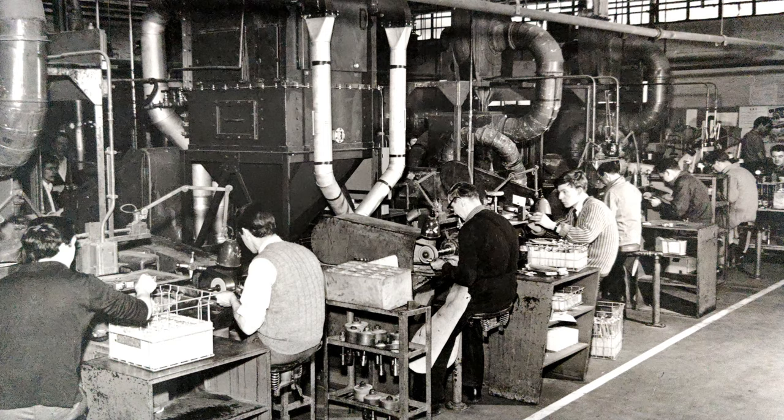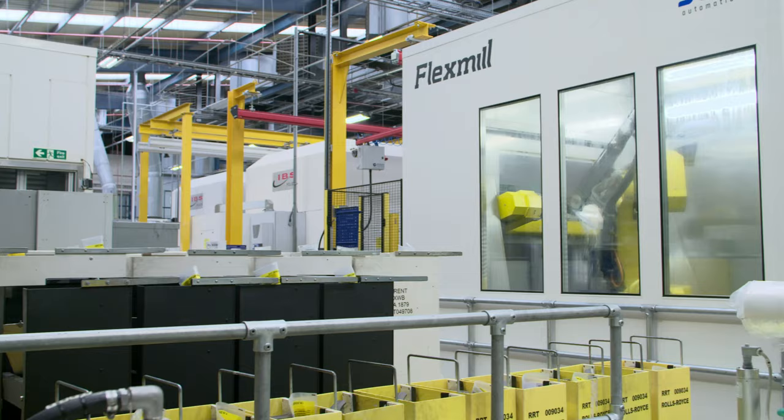My grandfather worked at Rolls-Royce — he started in the 60s, my dad in the 80s, and I joined in 2011. We've all been polishers for Rolls-Royce, so over the last 50 to 60 years we've been there. I've had many conversations with my grandfather about how much polishing has changed since the 60s and 70s. They worked on tiny rotatives; now we're working on the big Trent XWBs. His stories and my stories don't always tie up, but the polishing element is still there.